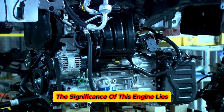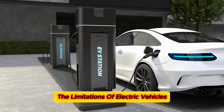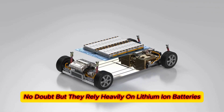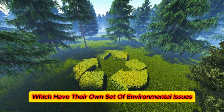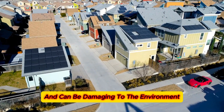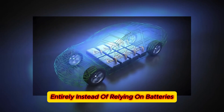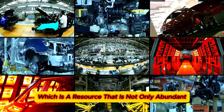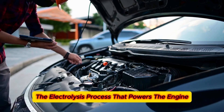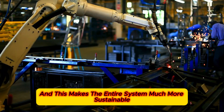This could be the ultimate solution to slashing harmful emissions and combating climate change and pollution. The significance of this engine lies not just in its clean output, but in its ability to address the limitations of electric vehicles. Electric cars have zero-emission operation, but they rely heavily on lithium-ion batteries, which have their own set of environmental issues. The production and disposal of these batteries are resource-intensive and can be damaging to the environment. Toyota's water-powered engine solves these issues entirely — it uses water, which is not only abundant but renewable. The electrolysis process can be driven by renewable energy sources like solar or wind, making the entire system much more sustainable.